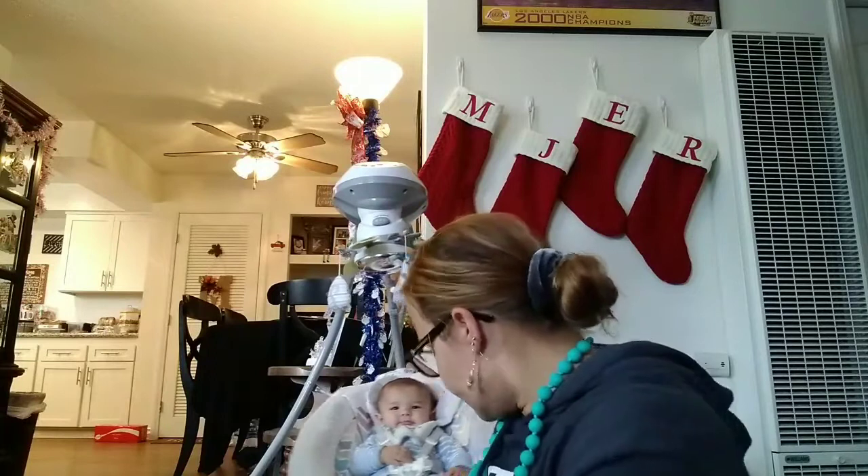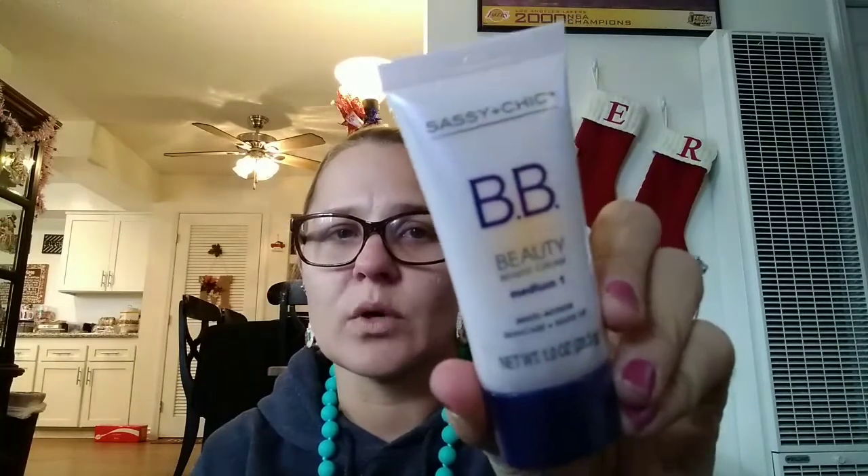My daughter has her dance show on Thursday and she's supposed to have a full face of makeup. I don't want to put foundation on her because she has really smooth skin, but her skin tone needs to be a little darker due to the lights and different lighting. So I'm going to try this on her — this is the Sassy and Chic BB Cream in medium. It's skincare and makeup, and I hope it works well for her. I don't want to get dark because that's way too dark, so I'm going to try that for her.